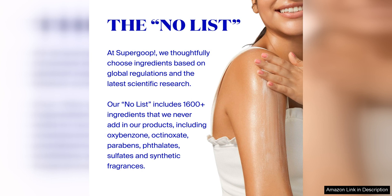Overall, Supergoop! Glowscreen SPF 40 is a fantastic addition to any skincare routine. It not only protects your skin from the sun, but also gives you a radiant, dewy finish that will have you glowing all day long. I highly recommend this product to anyone looking to up their skincare game and achieve a healthy, luminous complexion.